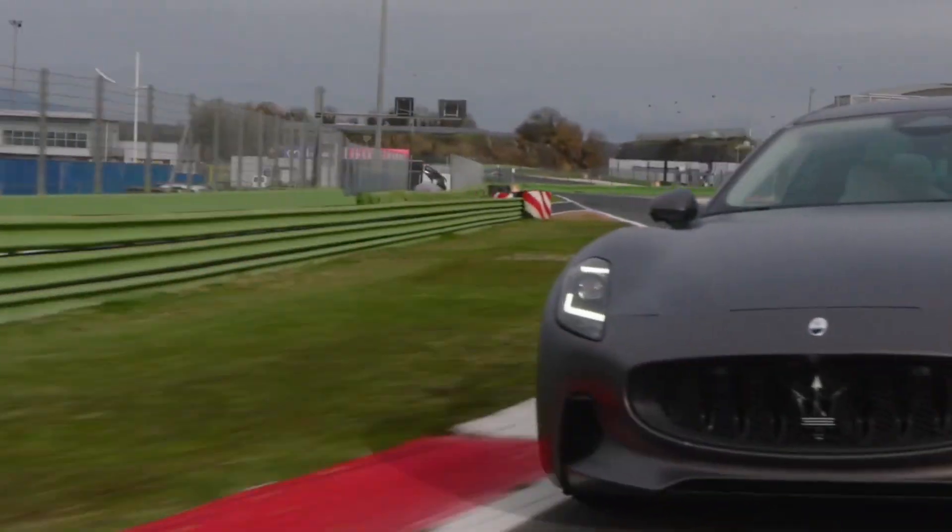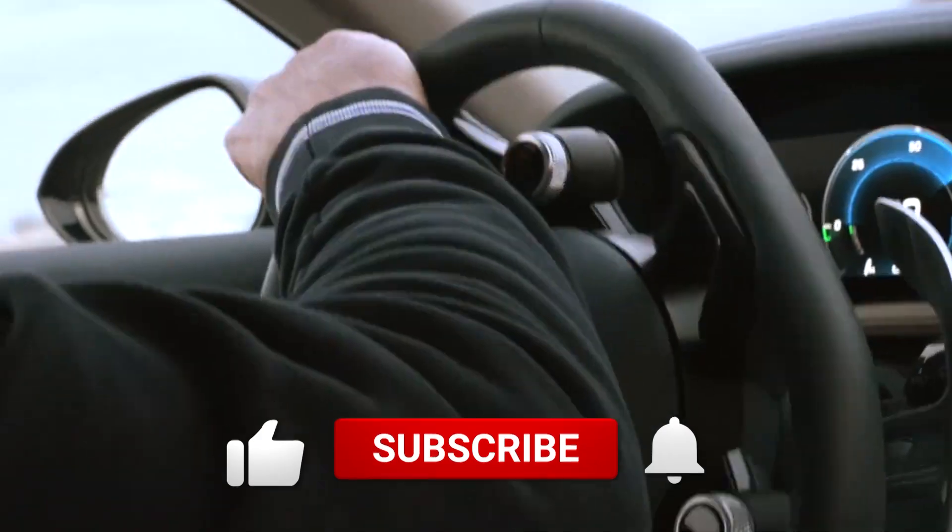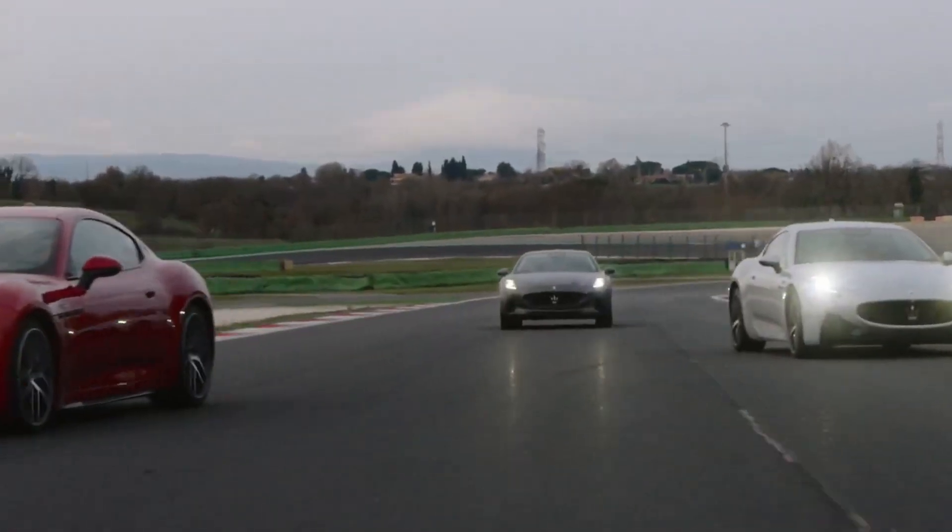If you enjoyed our video of the Maserati Gran Turismo, we invite you to like this video, share your thoughts in the comments, and subscribe for more videos on exceptional automobiles. Thank you for joining us in celebrating the beauty and performance of the Maserati Gran Turismo.